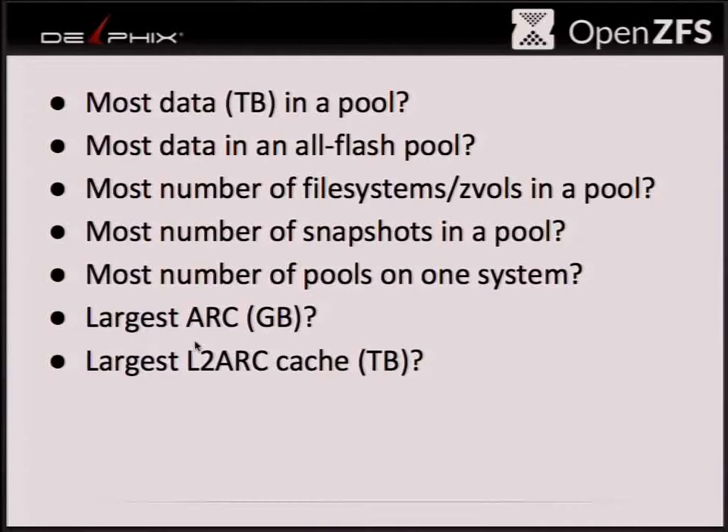Before we get to the details of the talk, I have a few questions for you which may result in you receiving a free awesome t-shirt that looks just like this — with a bunch of FreeBSD-based company logos on the back that are using OpenZFS.